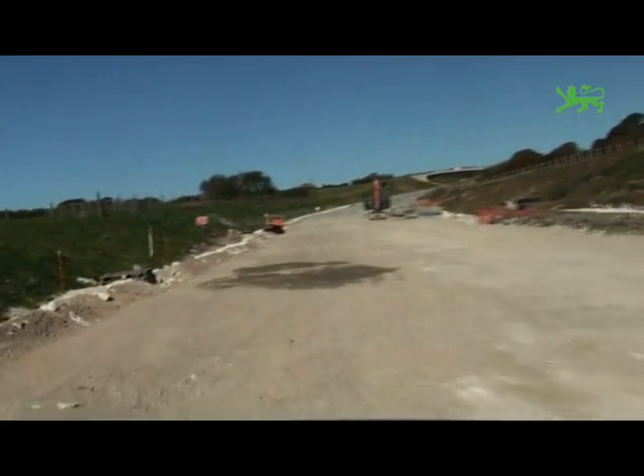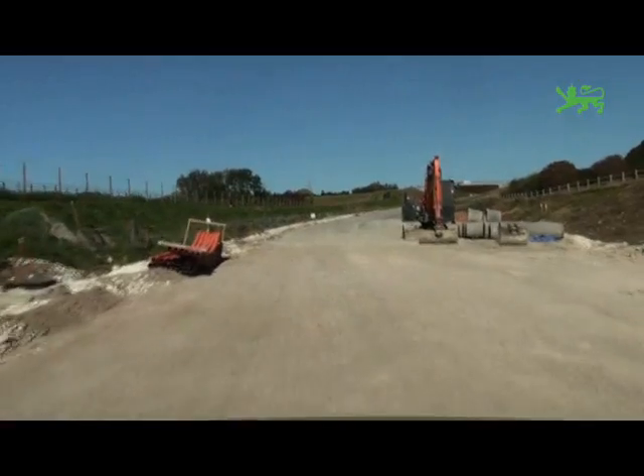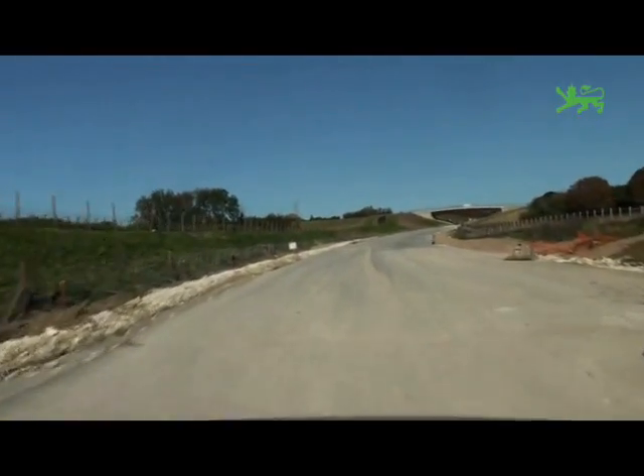We're back on the main carriageway now and up ahead you can see Chapel Lane Bridge, which has farm access, bridleway and cycleway over the top of it.